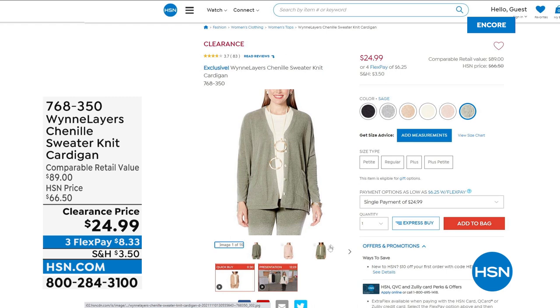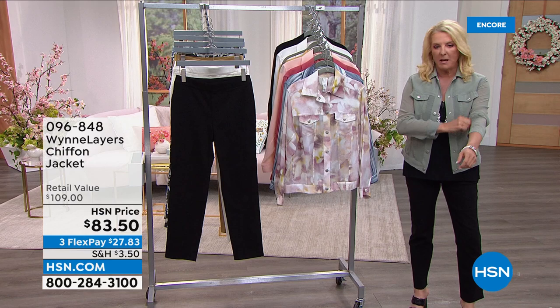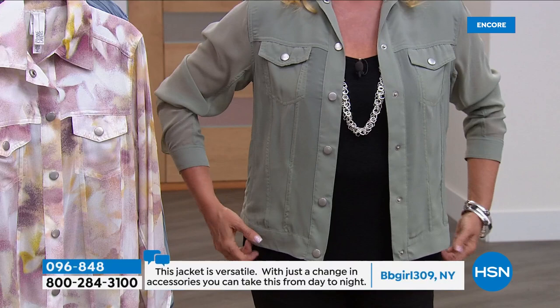I remember when Marla launched this first item — everybody went kind of crazy over it because Marla does not play in the denim world very often. She's done some jeans, but what I love about this is — who doesn't love the cut of a denim jacket? It's cool, it's hip. Well, she decided she was going to do the cut of a denim jacket but do it in the appeal and sophistication of chiffon.